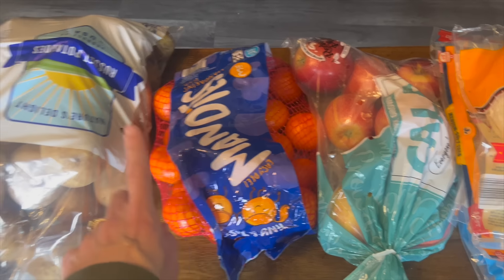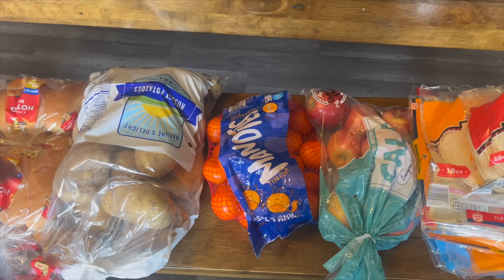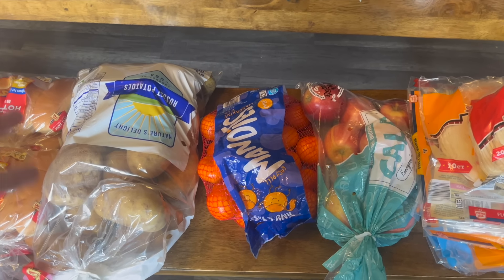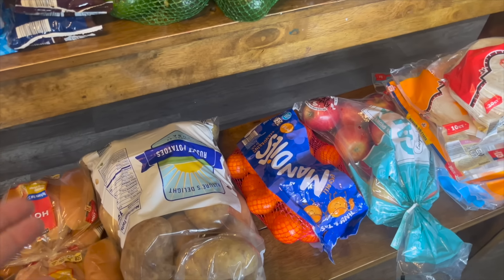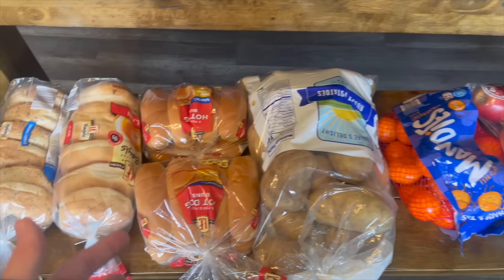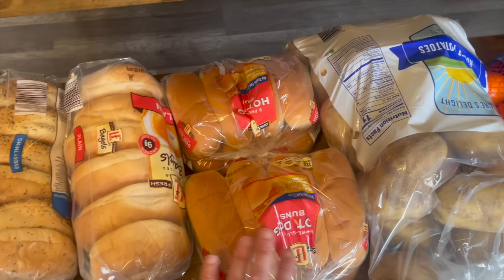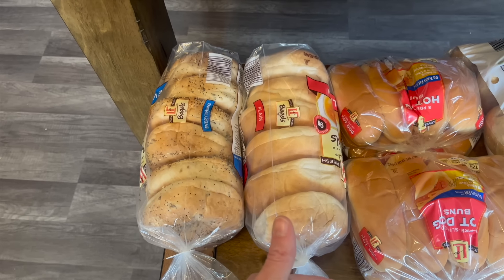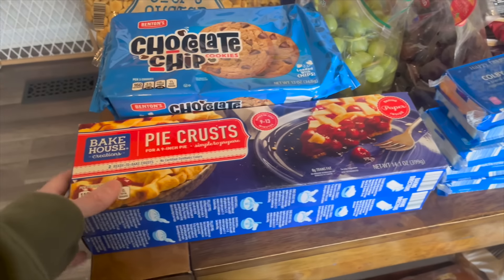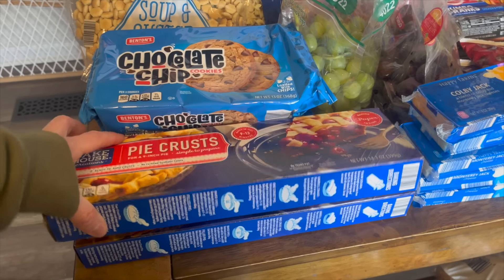I keep our potatoes, onions, extra apples, and oranges downstairs in our extra fridge because they last longer — it's like having a root cellar. So I only needed to grab one of each. Normally I would buy more fresh stuff, but we just didn't need it all today, which helped keep the cost down. I got two packs of hot dog buns, two packs of each bagel — two plain, two everything — going in the freezer. We got two pie crusts that were marked down, also going in the freezer.